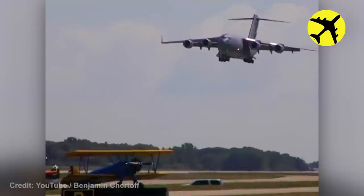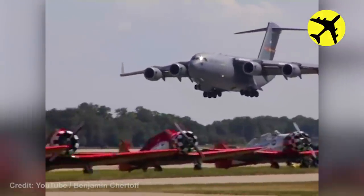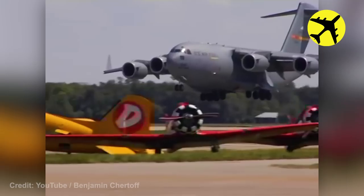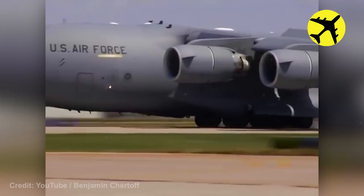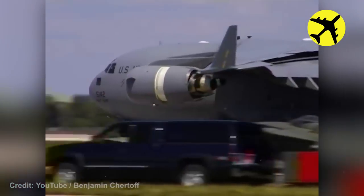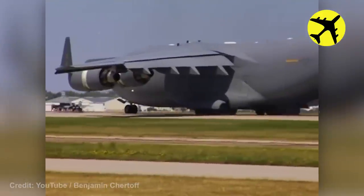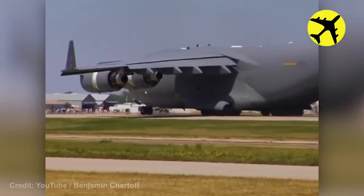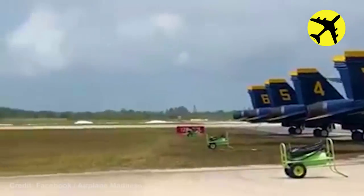Take a look at this C-17 performing a short field landing. This Blue Angel pilot performs an incredibly low pass.